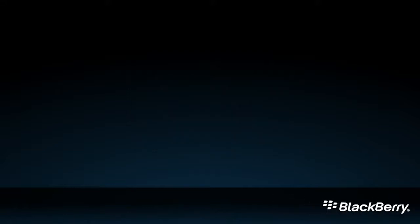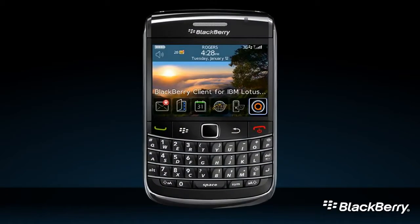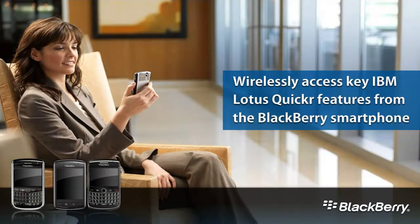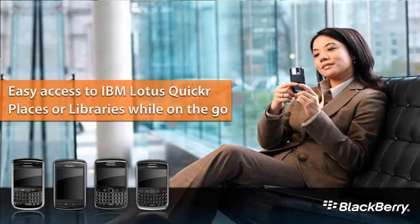Help improve the efficiency of your mobile workforce by allowing them to access needed information while on the go with the BlackBerry Client for IBM Lotus Quickr. BlackBerry smartphone users now have the ability to wirelessly access key IBM Lotus Quickr features, giving them easy access to places or libraries and your important folders and files, all while on the go.